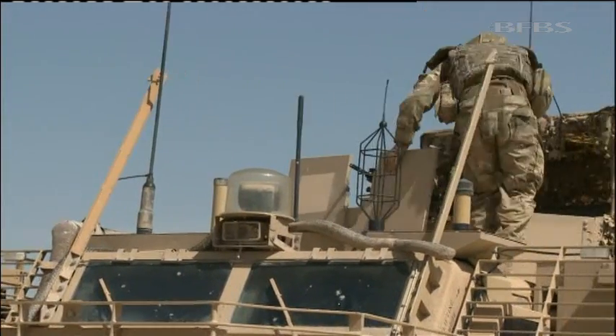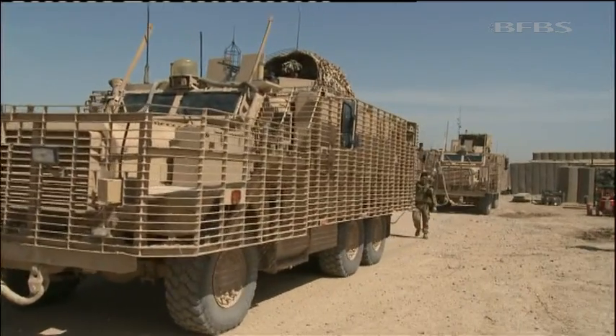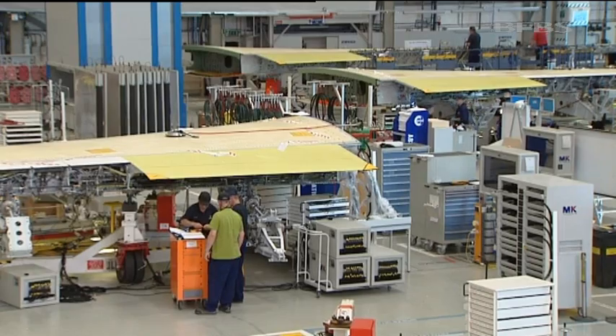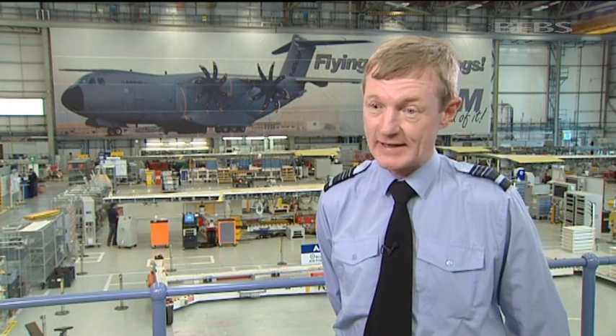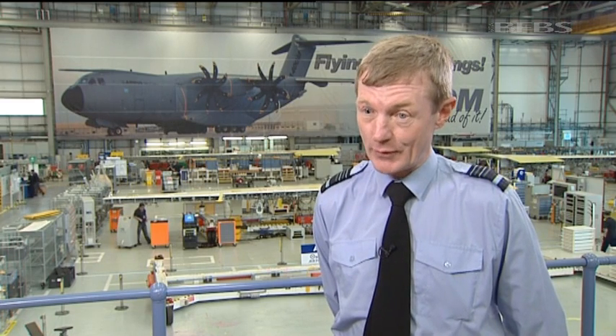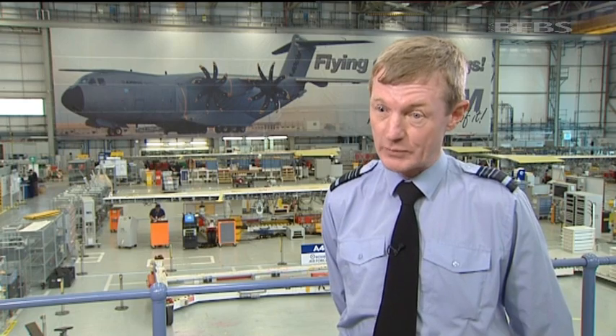In the fight to protect soldiers against roadside bombs, vehicles have been more heavily armoured and that's made them heavier, which means the planes that carry them need to be stronger. Afghanistan has brought home to us the absolute need for capable tactical mobility. The A400 Atlas carries nearly twice as much as the C-130 Hercules, to be able to accommodate the largest of our protective mobility.